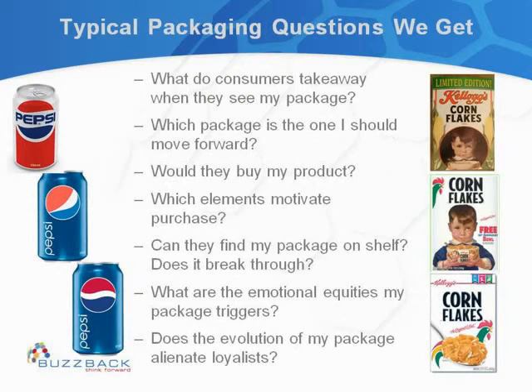Clients want to know if people understand what their package is about, if people are going to buy it, whether they should move forward with one design versus another, and what they can do to further improve their preferred design. What are the elements helping a design stand out? Is there any emotional connection they can establish, and what are those triggers? And if they are evolving their packages — which all of us have to do given the main trends — are they evolving it in the right way without alienating their loyalists?